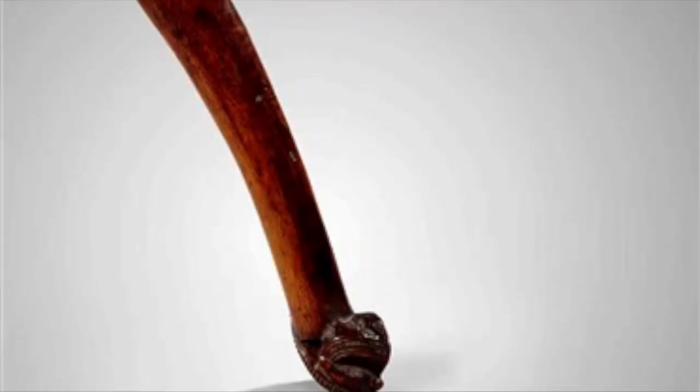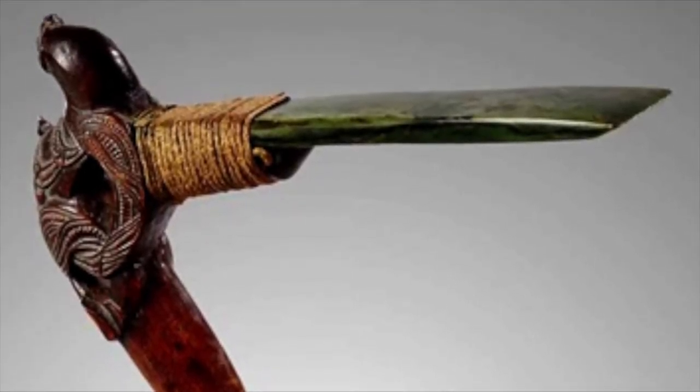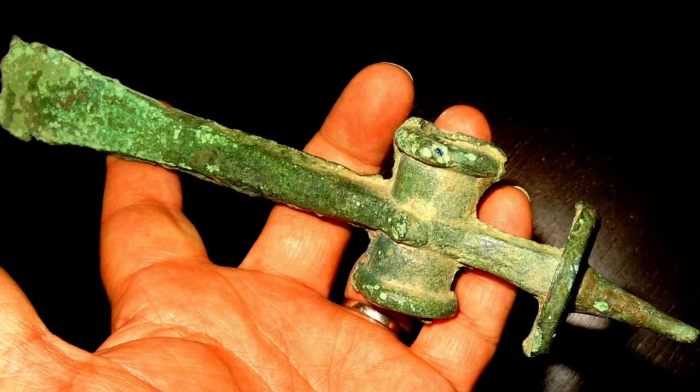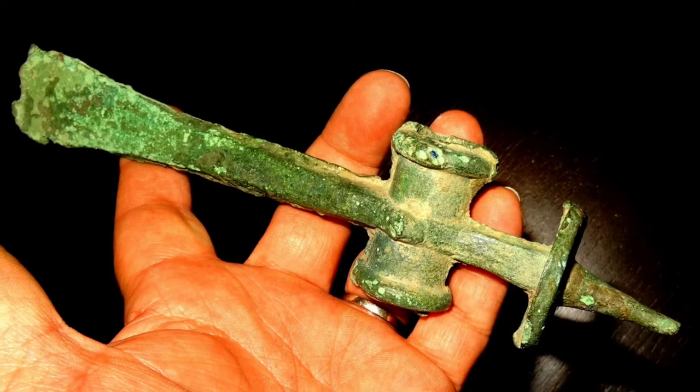This is a Toki, a Maori war adze from New Zealand — jade blade bound to a carved wooden haft. This is a Bronze Age pick, also known to archaeologists as a hobbit, found at Skane, Sweden.